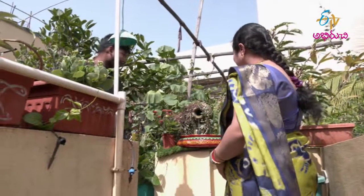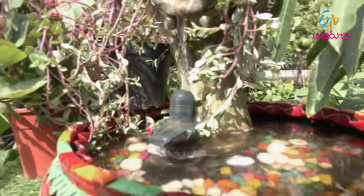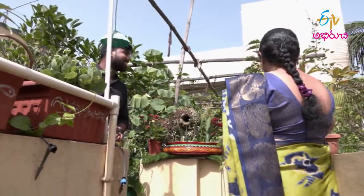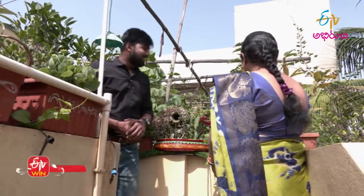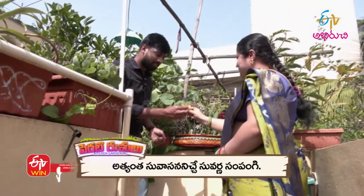Look, Mahigar, we have a small fountain here. We have a Shivalinga — very nice. We have a lot of flowers here. Welcome to our garden.